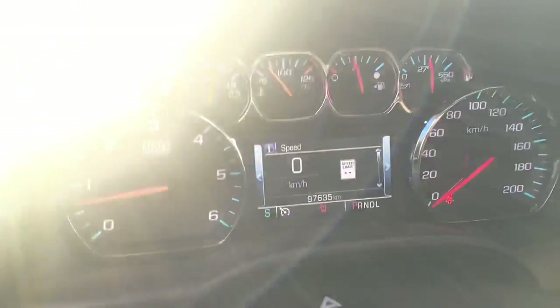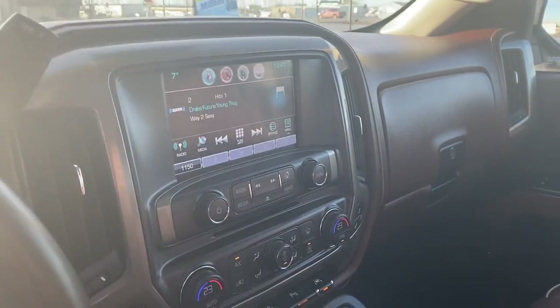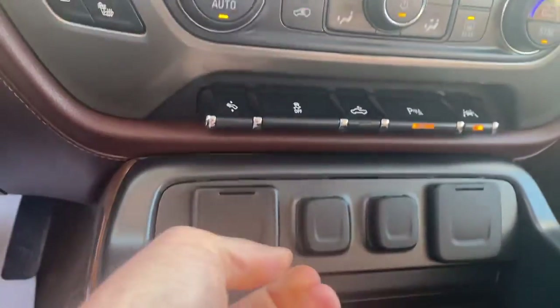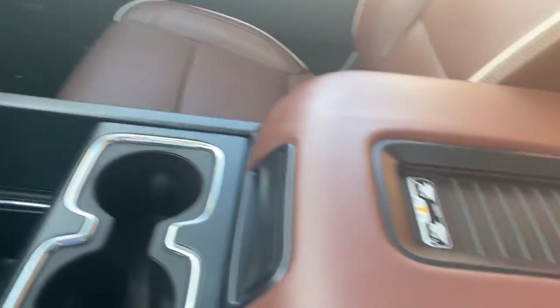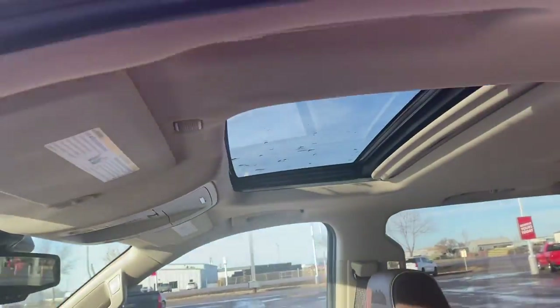Only a little over 97,000 kilometers on this one. 110 volt power, several USB ports, two 12 volt outlets, inductive wireless charging, and a sunroof.